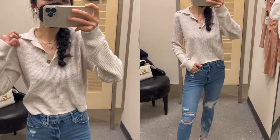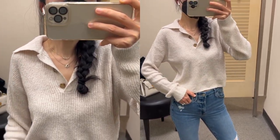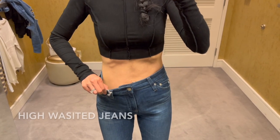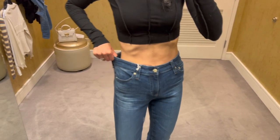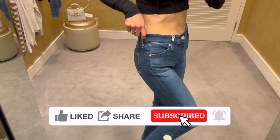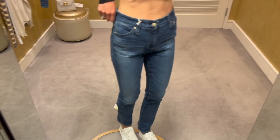The regular price of the sweater is $39 and it's currently on sale for $25. This is a pair of high-waisted straight leg jeans from AG. They're really stretchy, soft, and comfy. I couldn't find a size 24, so I'm wearing a size 25 here — it fits me slightly bigger.